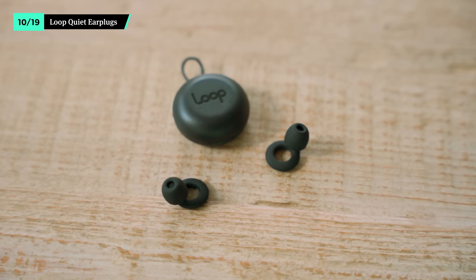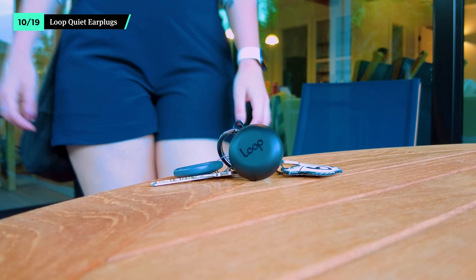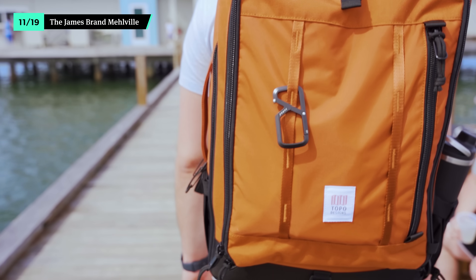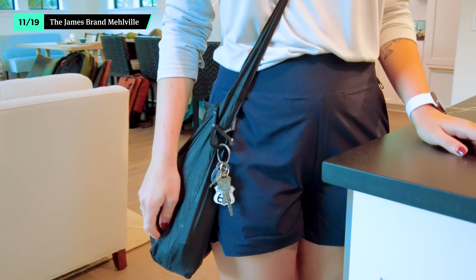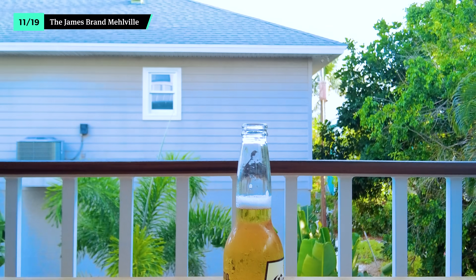The Loop Quiet Noise Reduction earplugs help you enjoy a few hours of peace and quiet after a night on the town. They dampen outside noises so you can easily get a few more hours of shut-eye. Choose between four different silicone ear tip sizes to find the right fit for you, and they come with a small carrying case so you'll always know where they are. Carabiners are always useful, but the James Brand Melville takes function to a new level. It's separated into two sections, so you can secure small items like your keys on one side and attach them to your everyday bag with the other. Plus, it has a built-in bottle opener to crack open a cold one on the beach or poolside.